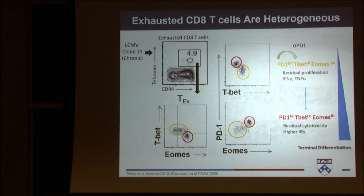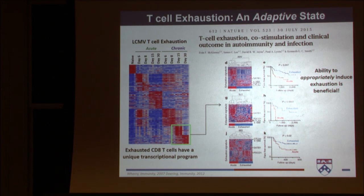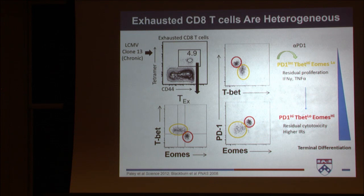We think senescence is distinct from exhaustion — I can come back to that later, but it is a complicated issue. So while there's this core transcriptional program, these cells are very heterogeneous. These subsets were first defined in the mouse model of chronic viral infection, LCMV.